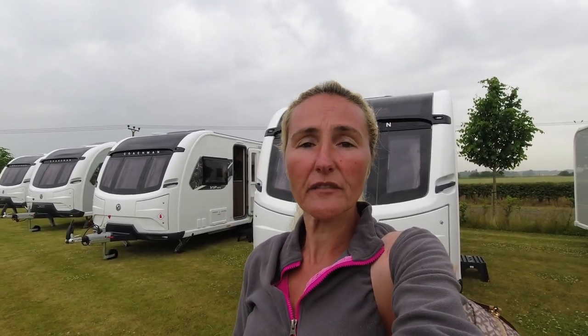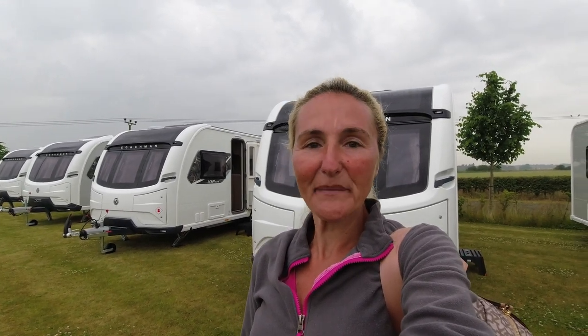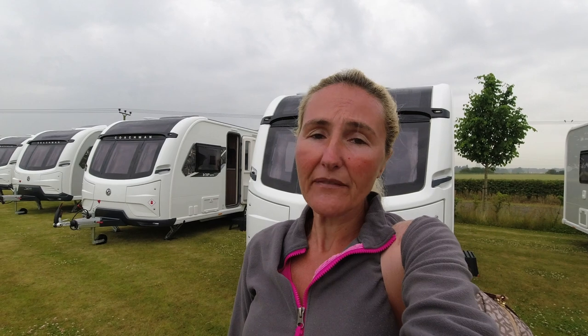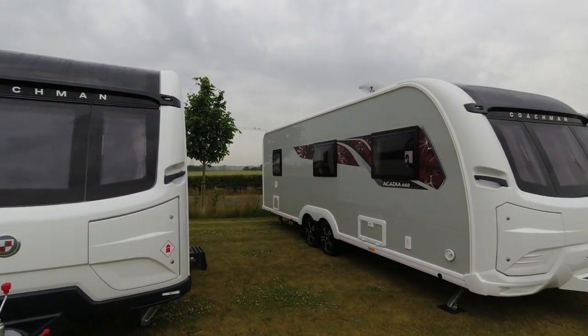Hello and welcome back to Here We Tow. Today I'm at the Coachman Caravans launch event for 2024, and unfortunately yes it is raining, but we will do our absolute best as we whiz around these two new VIP models for the 2024 season. In this vlog I'm going to give you a first look at the VIPs. I have no facts and figures as it is a first look, but I will put a link in the description below to the website where hopefully all those figures and prices will be available.